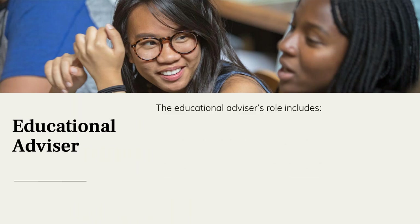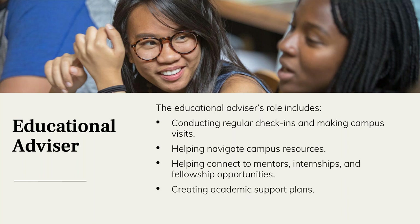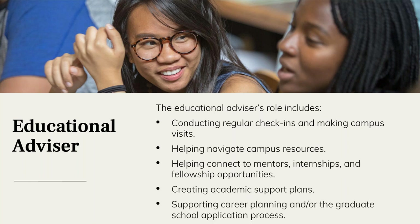The educational advisor plays a pivotal role in the Cooke scholar experience. Advisors are in consistent communication with scholars and were making regular campus visits prior to COVID-19, and are now working virtually to continue supporting scholars — navigating campus resources, connecting them to mentors, internship opportunities, fellowship opportunities, and creating academic support plans. Whether scholars are preparing for career goals, struggling and needing extra support, or planning for graduate school applications, the advisor is there to guide them.